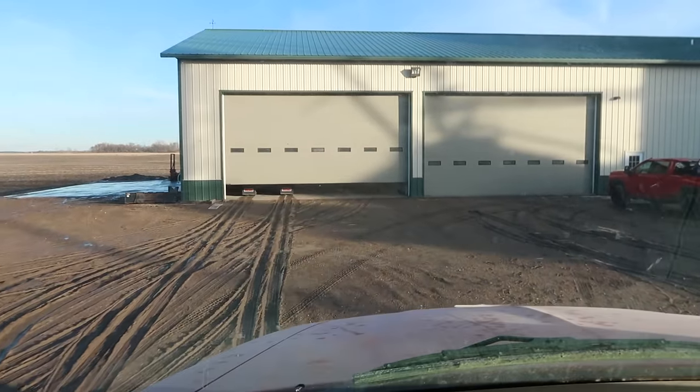Hauling corn can be a little bit monotonous and boring. At least you hope so, because if it's not, you probably have issues. Two more loaded for tomorrow.